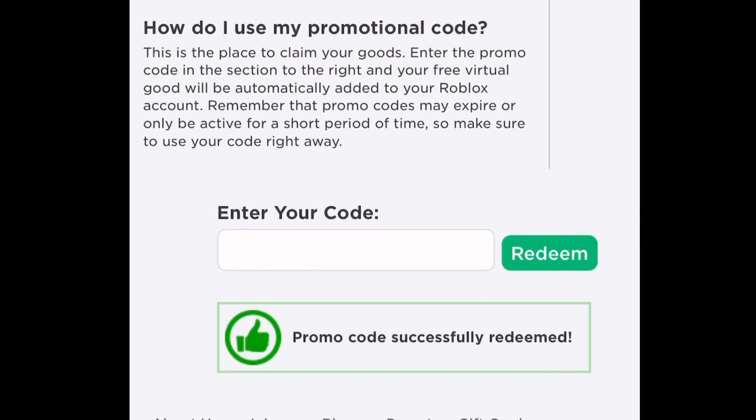You hit redeem and it's going to put the item into your account. It says promo code successfully redeemed. So now we head on over to Roblox and check it out.